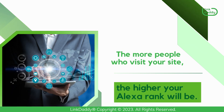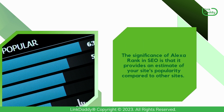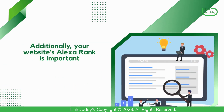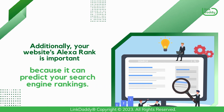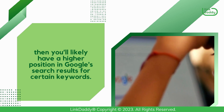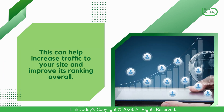The more people who visit your site, the higher your Alexa Rank will be. The significance of Alexa Rank in SEO is that it provides an estimate of your site's popularity compared to other sites. This can help you determine whether or not your site has sufficient authority for its target audience. Additionally, your website's Alexa Rank is important because it can predict your search engine rankings. This means that if you have a high Alexa Rank, then you'll likely have a higher position in Google's search results for certain keywords, which can help increase traffic to your site and improve its ranking overall.